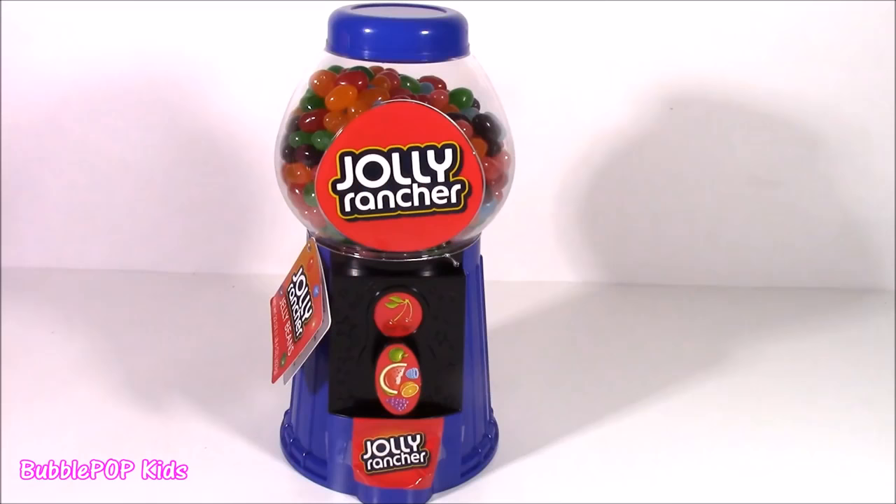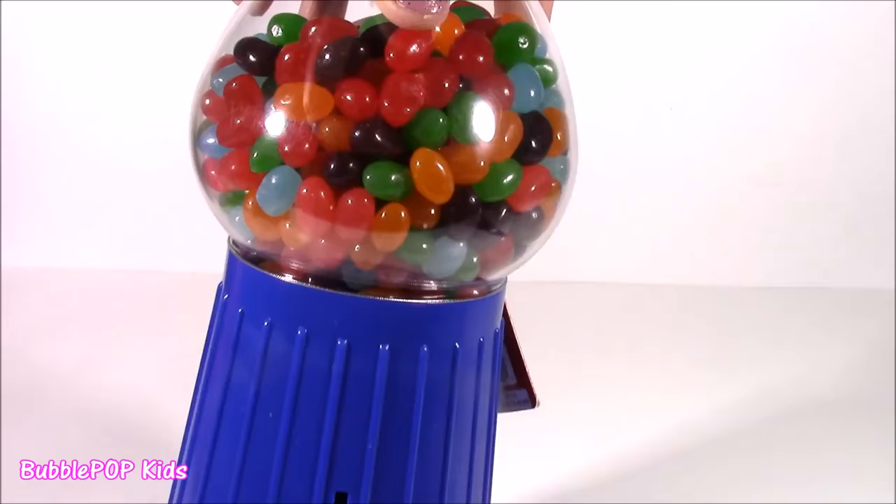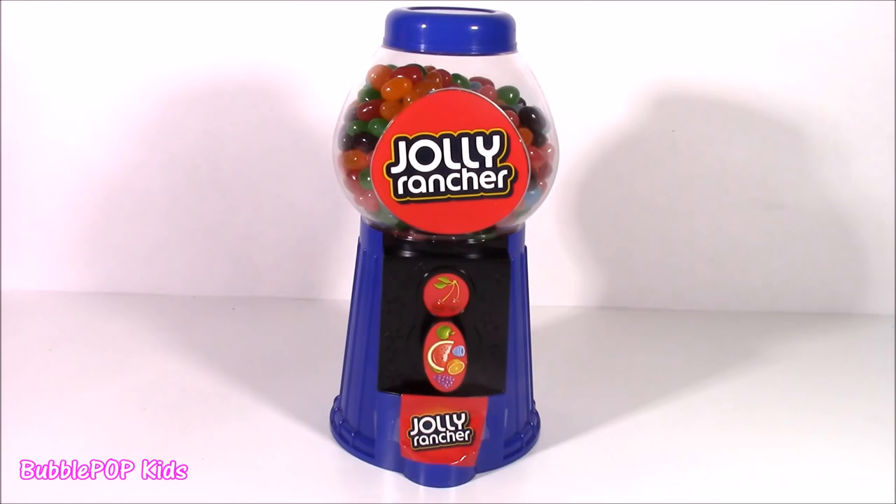I think you're going to like this more. It is a Jolly Rancher jelly bean dispenser. Kind of looks like a bubble gum machine with a twist because it's got little Jolly Rancher jellies in there. Let's test it out. It is huge — a really big size. There's got to be hundreds of jelly beans in there.